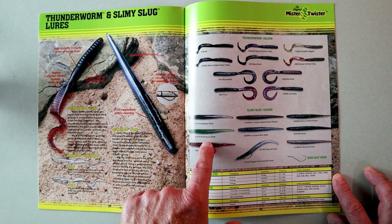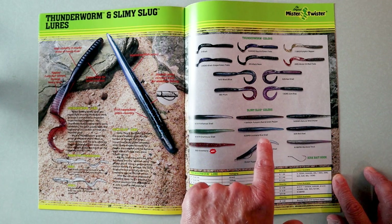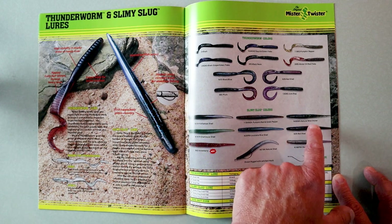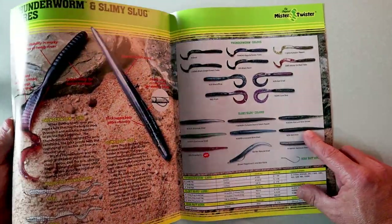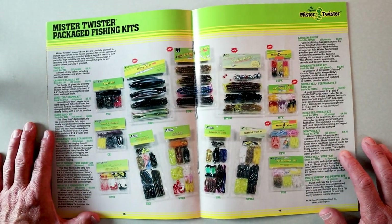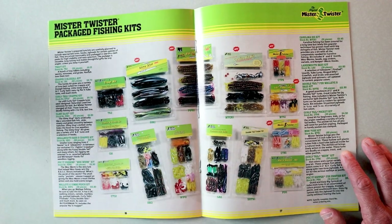Here are some of the colors you can get the Slimy Slug in: Arkansas Shad, Chartreuse Shad, Strawberry — oh, that's nice — Pumpkin Red and Green Pepper, Louisiana Blue Shad — oh, that looks like that discontinued Smoke Blue from Sluggo — Natural Shad, Natural Wild Shiner, Red Shiner, and Rainbow Trout. All in all, that looks pretty darn similar to a Sluggo. I also saw this was part of the Mr. Twister packaged fishing kits — the Slimy Slug Kit. That looks like a fish catcher, doesn't it?